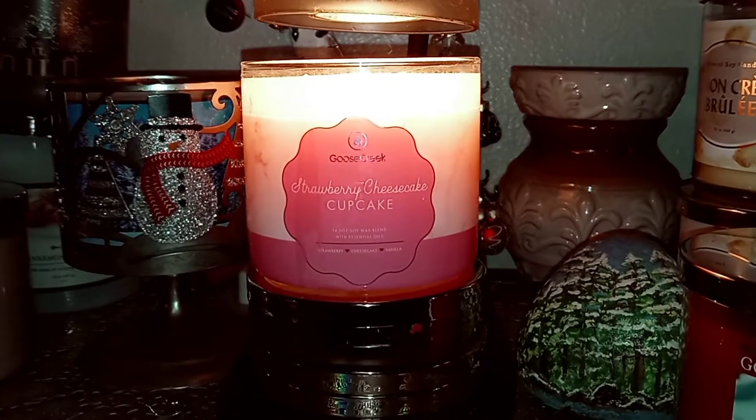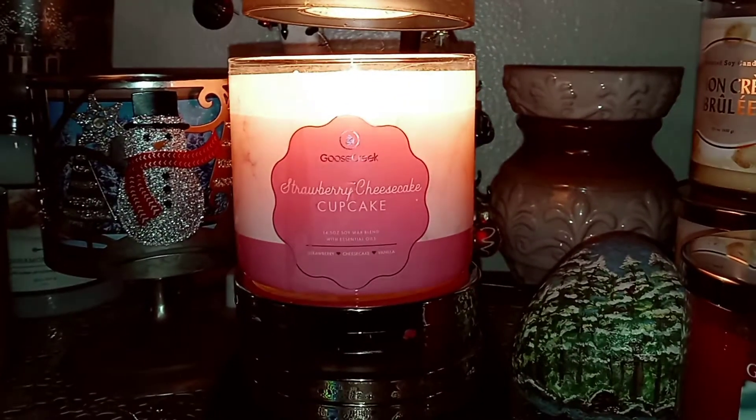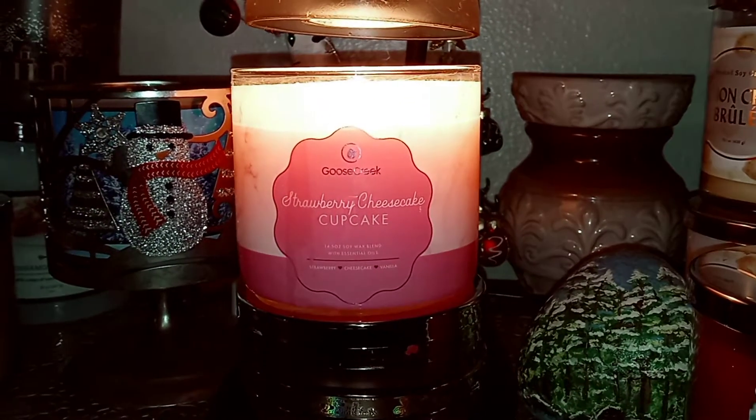Hi everybody, welcome back to my channel. Lori Candelover here. I'm going to do another Valentine's scent from Goose Creek, and this is Strawberry Cheesecake Cupcake.